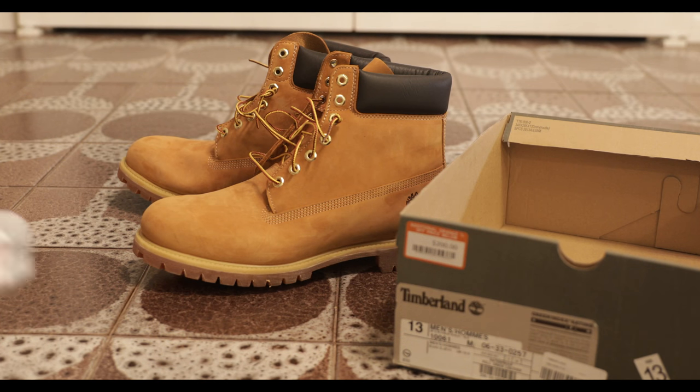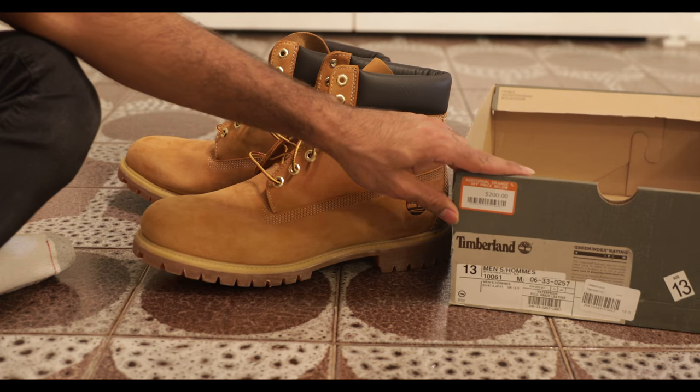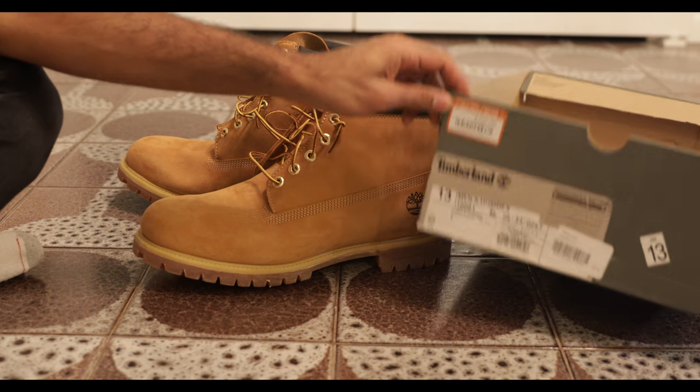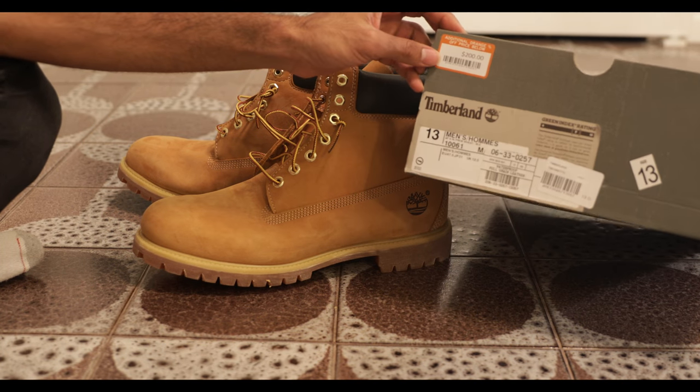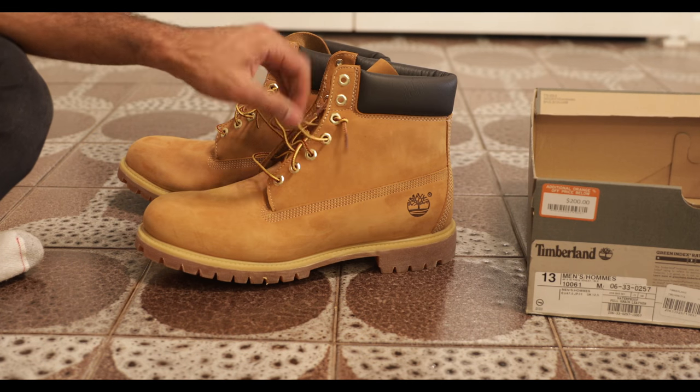What's up guys, welcome to JJ's Level where we have sneakers and boots sometimes and we show them on YouTube and Instagram. Check out the Instagram for solid content.